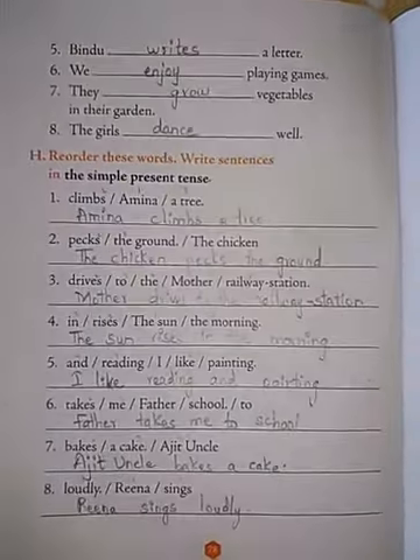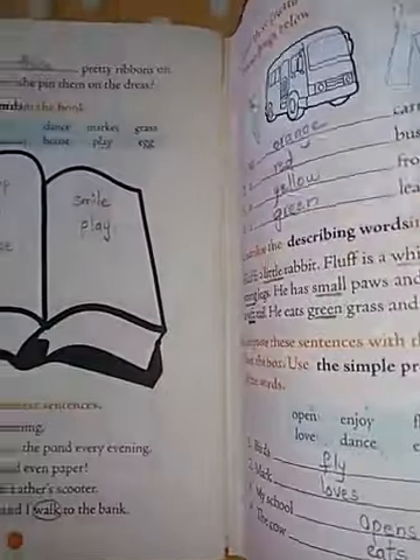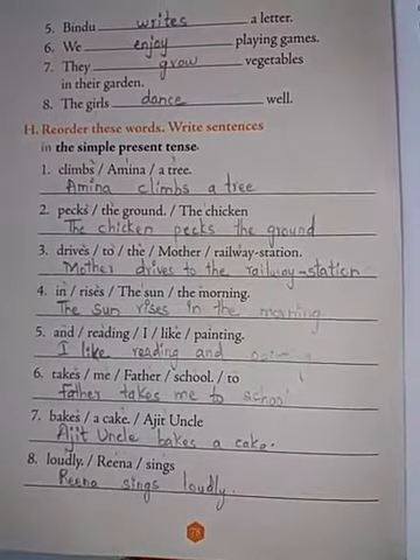So well children, I hope you have understood. Please write down neatly. With this we have completed practice worksheet 2 also. That's all for today. Take care. Bye bye.